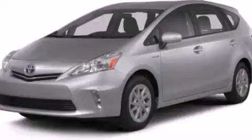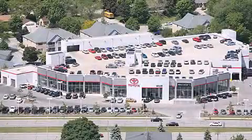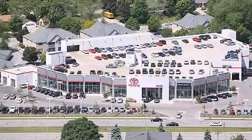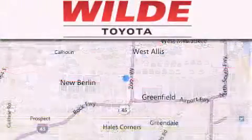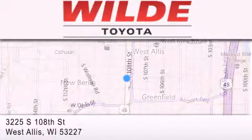Call now to find out how you can own this breathtaking vehicle. Wild Toyota is located at 3225 South 108th Street in West Allis. Our goal is to exceed all of your expectations to ensure that you'll return for future visits.